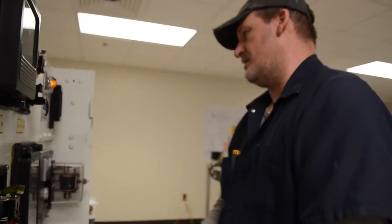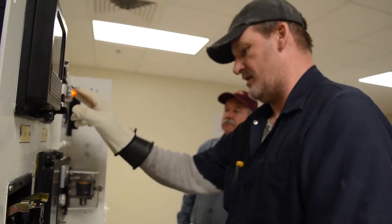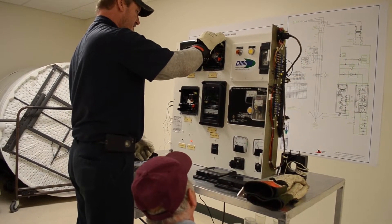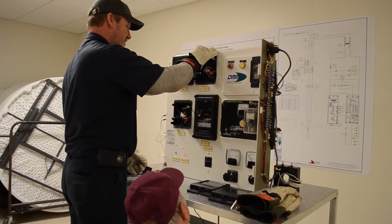We have several different simulators that we can use to educate our miners on troubleshooting and hazards. They're also portable so we can come to your mine site to assist with your training. This is one of our simulators.